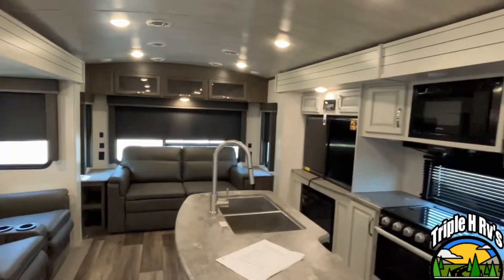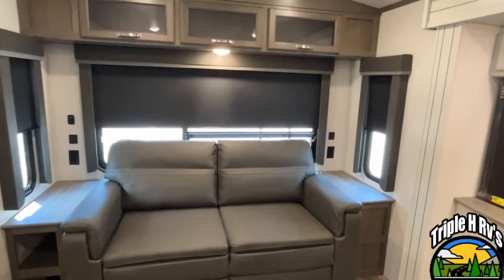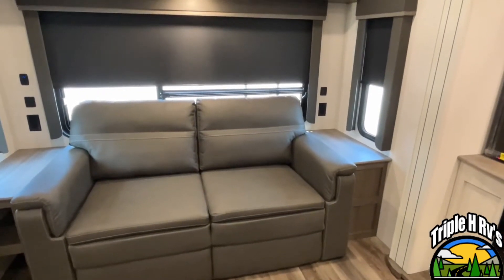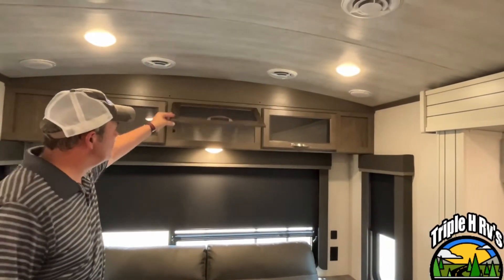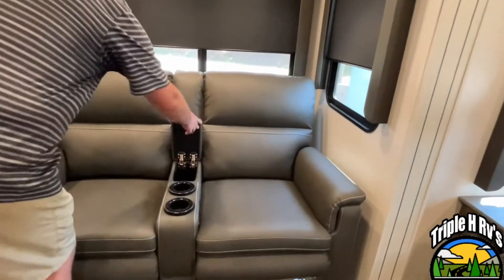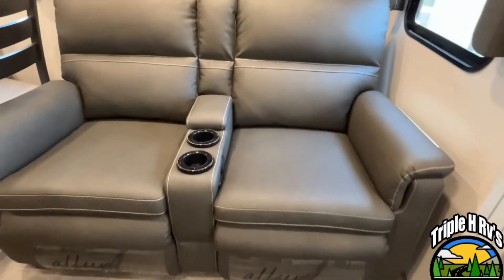This is a rear living model, so we'll start right back here at the back. You're going to have a tri-fold sofa back here, so this will come out and make some additional sleeping area. They give you end tables on both sides, and there is storage right up above. Around on your campsite side, you're going to have your theater seating, with storage in the armrest along with cup holders. This will recline.